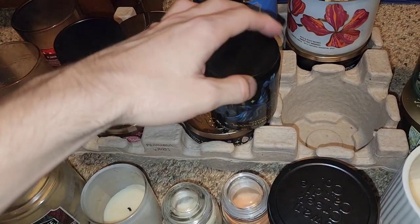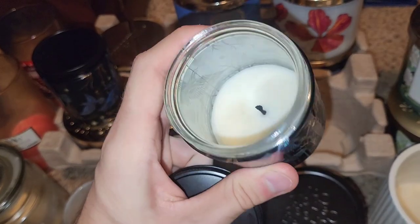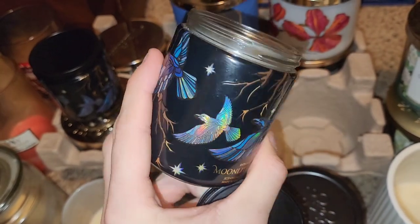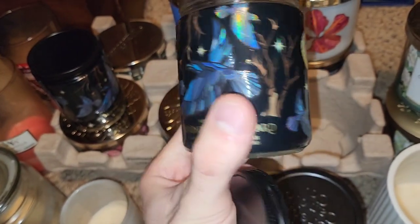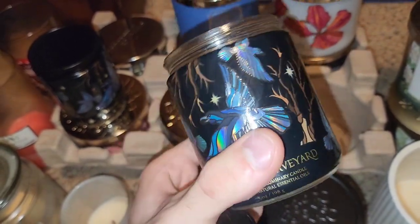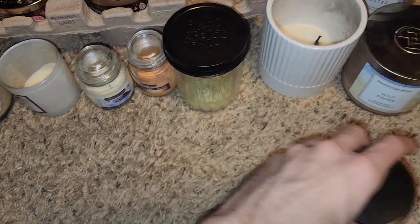Finished the Moonlit — I keep saying Moonlight Graveyard, but it is Moonlit. Just like the three-wick, I love the whole shiny candle wrap with all the ravens flying around.